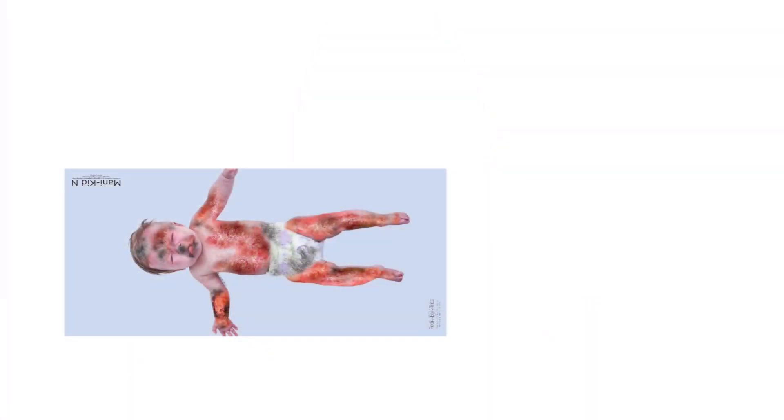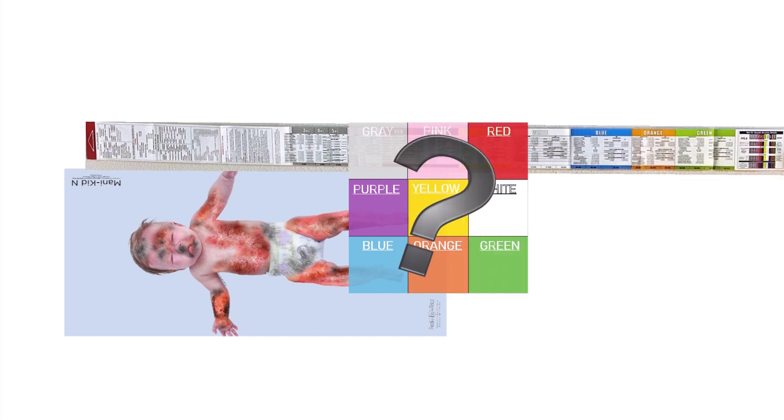All right, you have your scenario. Grab your cheat sheets, whatever you're using. If you have a Broselow tape, remember red to the head and head to the heel, and you can see this little one falls into the zone.